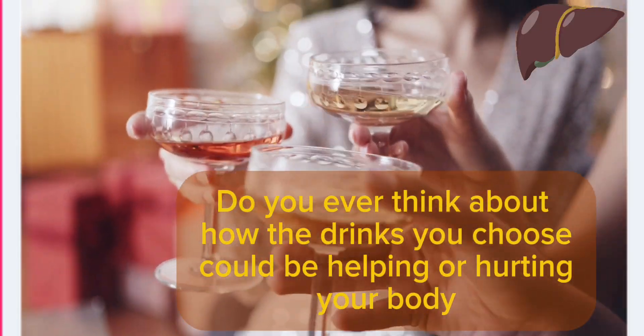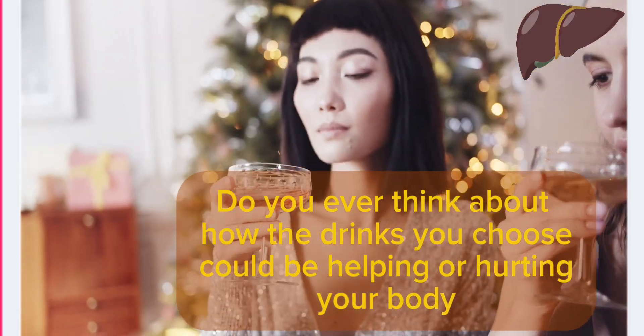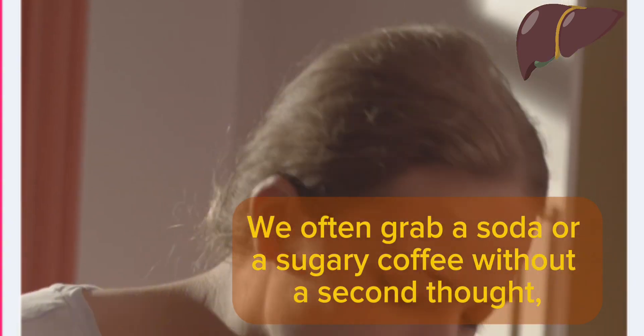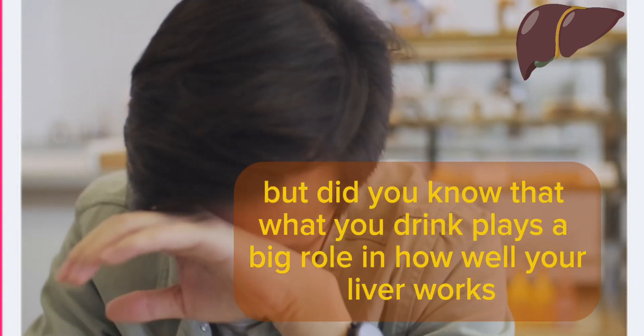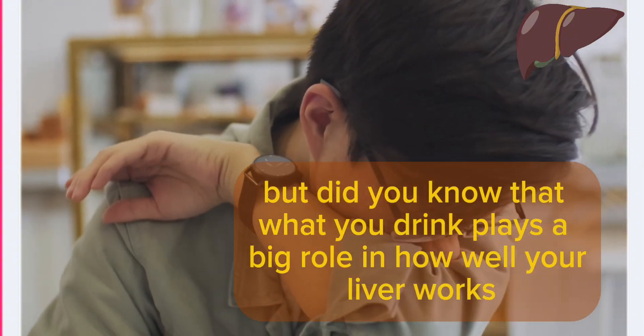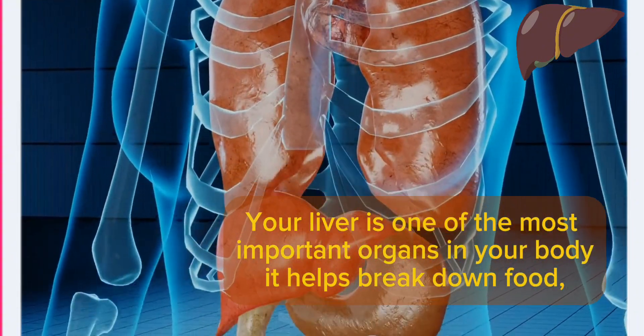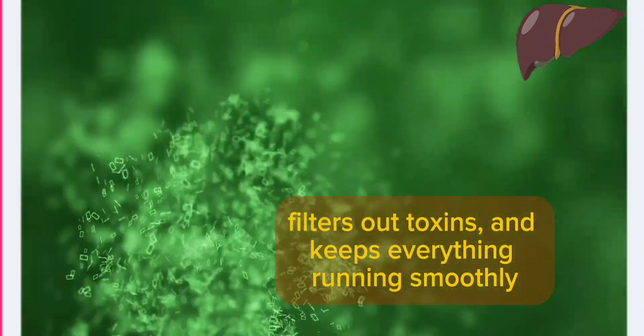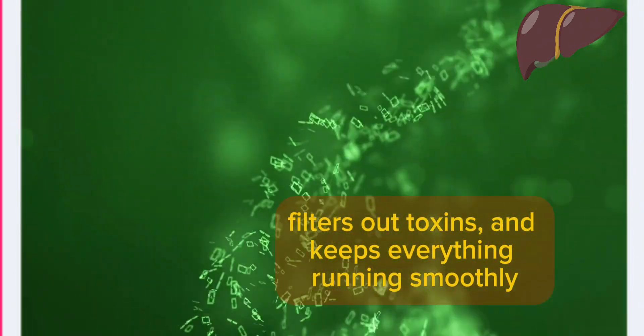Do you ever think about how the drinks you choose could be helping or hurting your body? We often grab a soda or a sugary coffee without a second thought, but did you know that what you drink plays a big role in how well your liver works? Your liver is one of the most important organs in your body — it helps break down food, filters out toxins, and keeps everything running smoothly.